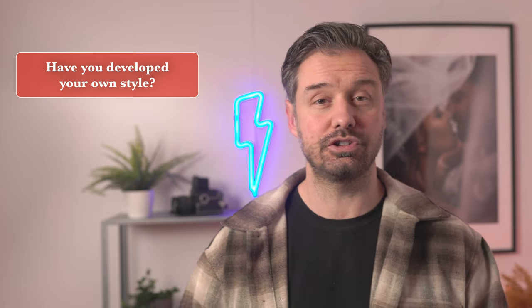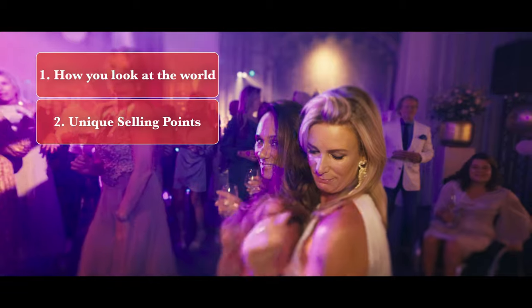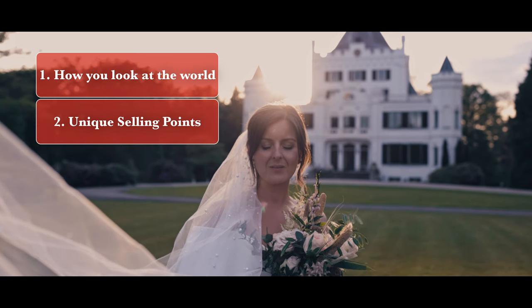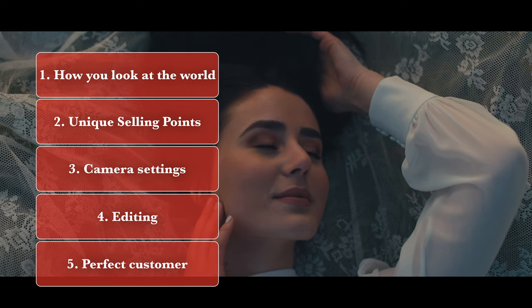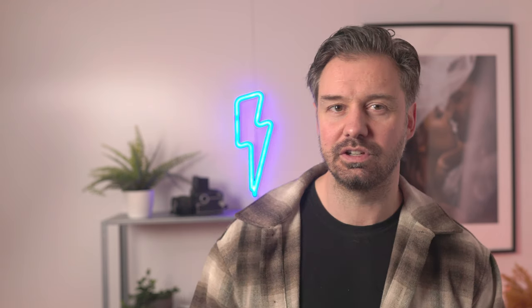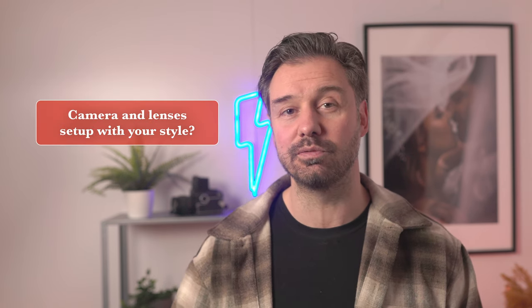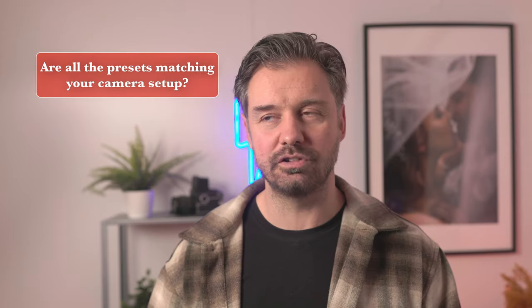Step three: your own style — this gets a little more difficult. Have you developed your own style? Having your own style as a wedding photographer is crucial. Your style is made up of five factors: first, the way you naturally look at the world; two, your USPs — unique selling points that make you very unique and set you apart from others; three, your camera settings; four, the way you edit; five, the way your perfect customer sees you. Are your cameras and lenses set up for your style? Do your Lightroom presets match your camera setup and complement your photos?